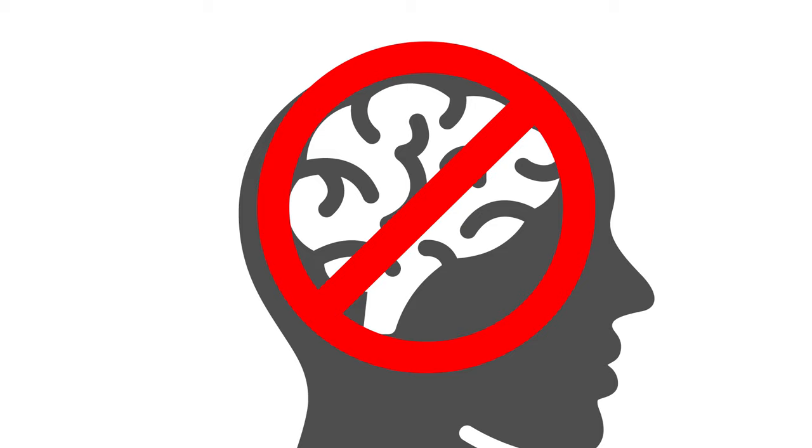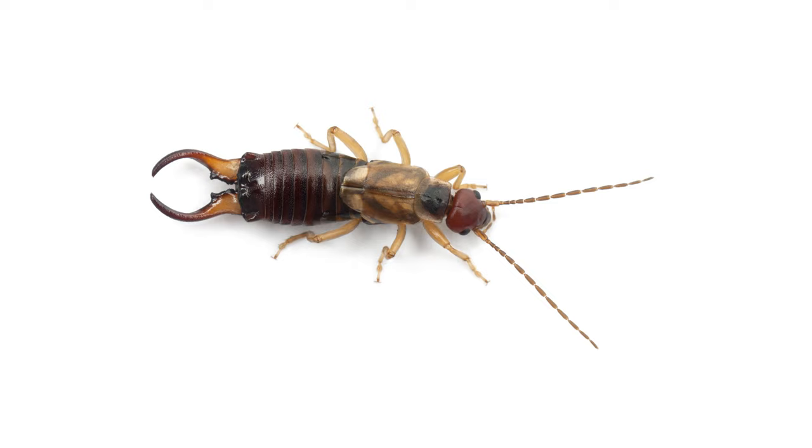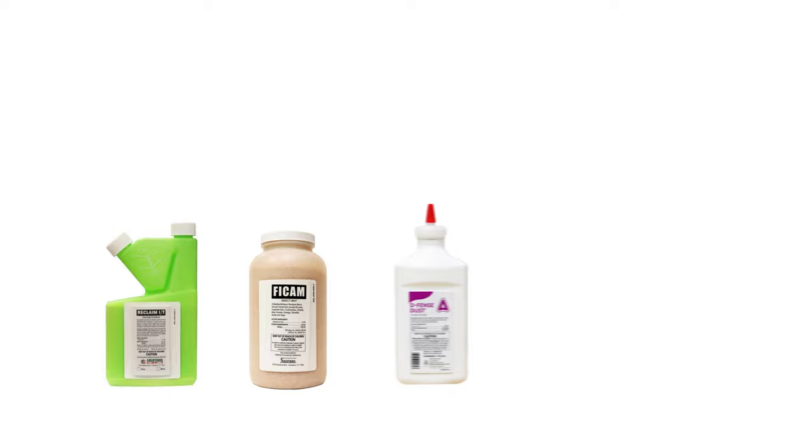Many homeowners are tasked with getting rid of earwigs whenever infestations break out, so in this video we'll show you how to identify and get rid of earwigs so your home will stay free from these pests. To shop for the products featured in this video and learn even more about earwig control, click the icon on the top right of the screen or click the link in the description below.